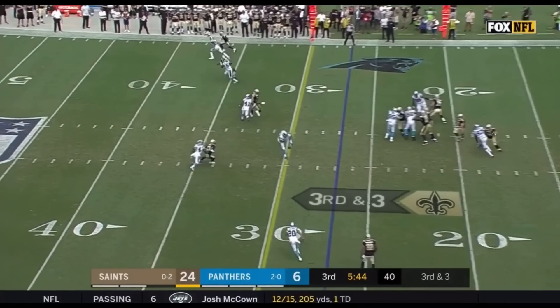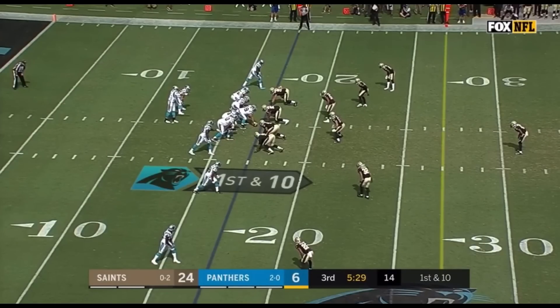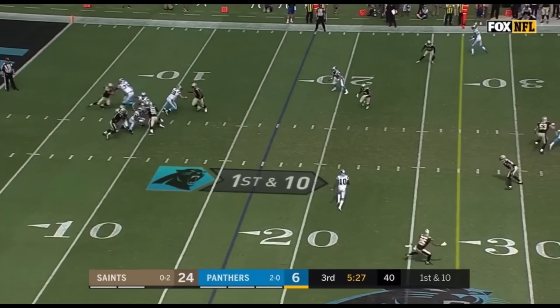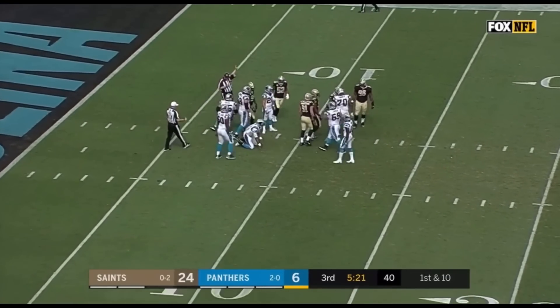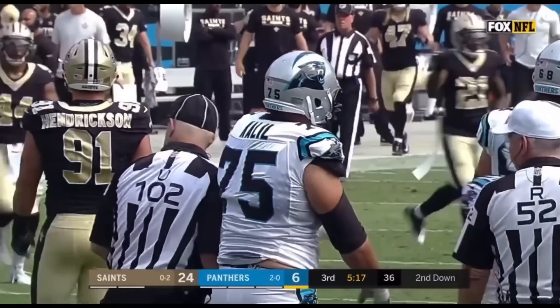Third down and three — Brees over the middle, nearly picked off by Kuechly. Cam Newton looking downfield on first down — can't find anyone, down he goes back at the nine-yard line. The ball came out — Trey Hendrickson, the rookie out of Florida Atlantic, with his first career sack.